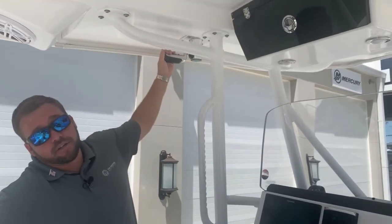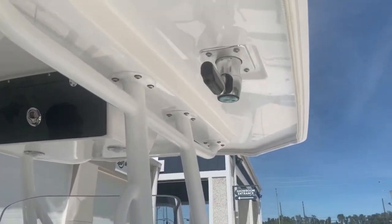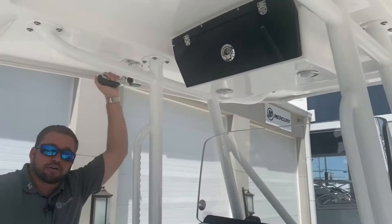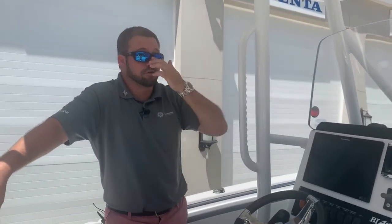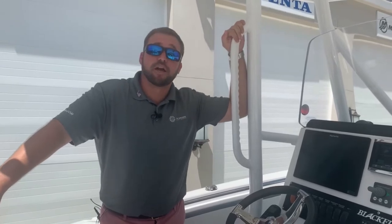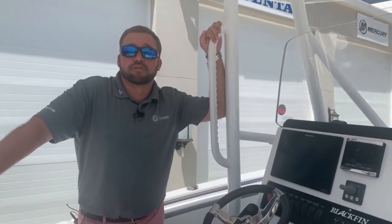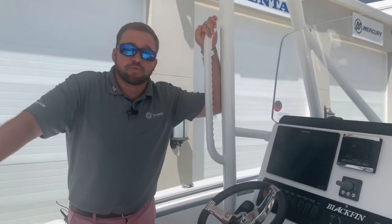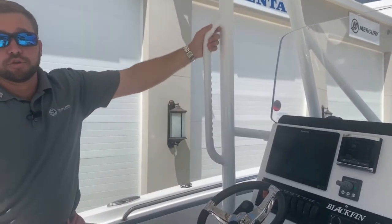Here at the helm, these are upgraded TACO outriggers — TACO bases with carbon fiber TACO outriggers that have never been used. Really pristine condition. The carbon fiber gives you a little more ability to run dredges off those outriggers if you want to do some deeper offshore blue water trolling.